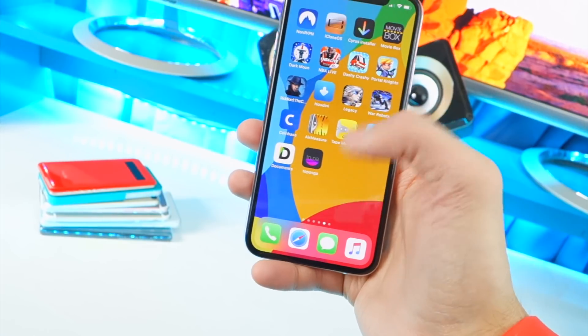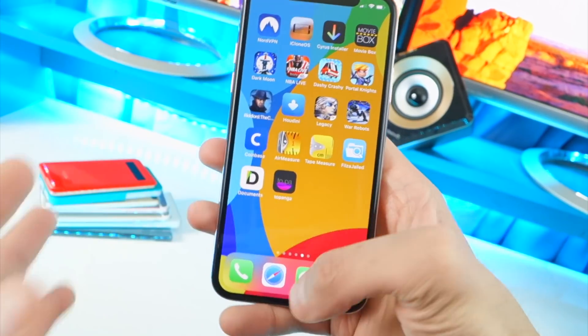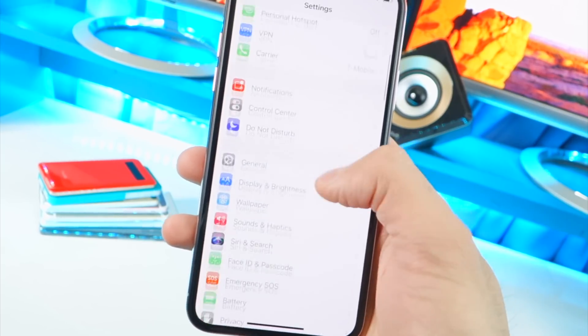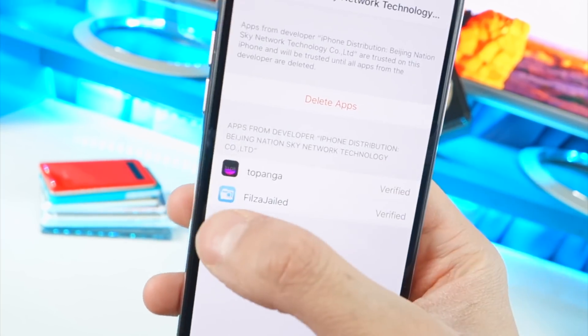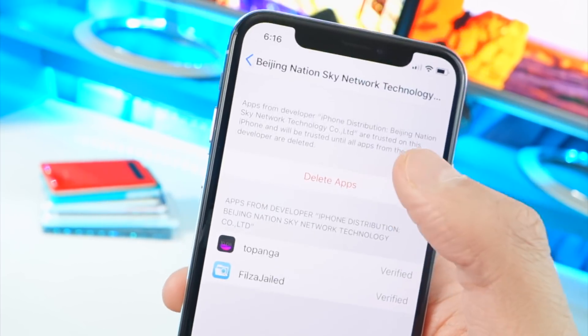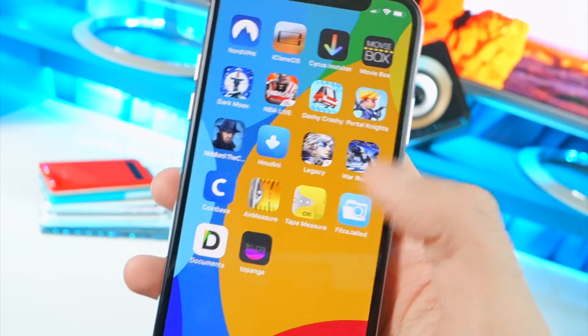You can see 2Panga installed right here. If you get a prompt that says untrusted, go back to Settings, then General, and scroll down until you find Profiles and Device Management. Tap on the profile — you'll see 2Panga listed there. It will say Trust. Tap on Trust, then tap on Trust again in the pop-up, and now you will be able to open up the application.